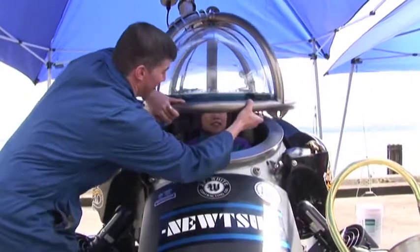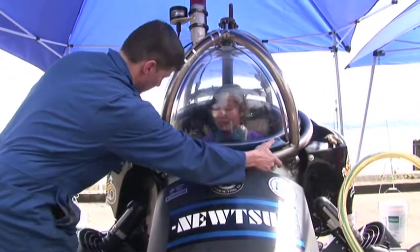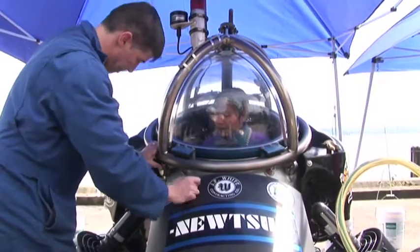Getting in the sub yesterday for the first time was so exciting. We spent quite a few hours just doing our safety checks that we'll do prior to each dive, so we didn't even get in the water yesterday — but it was a lot to get your head around. It's really, really exciting. I think all of us just got up this morning eager to get in the water.